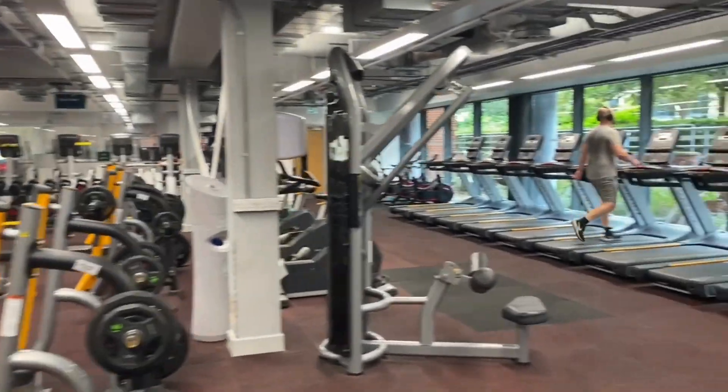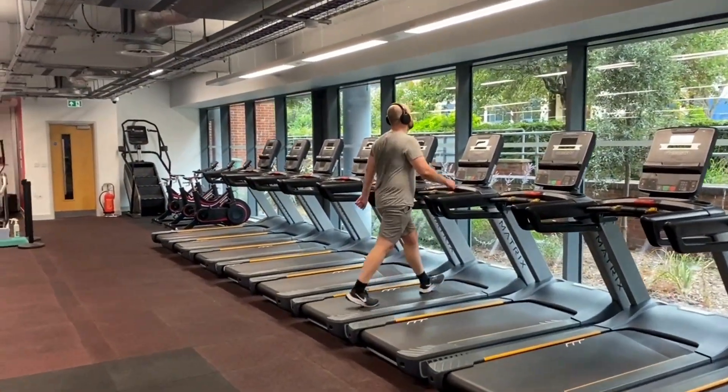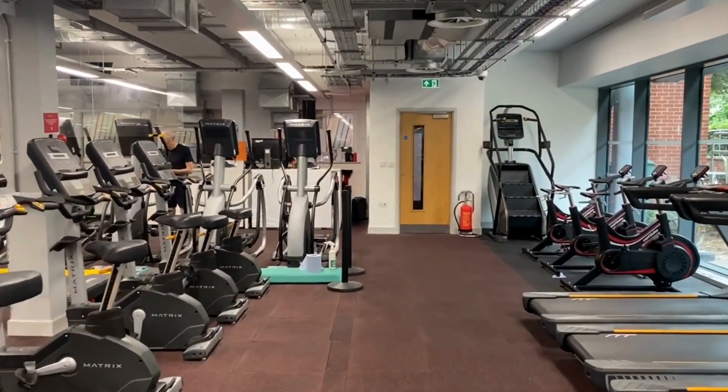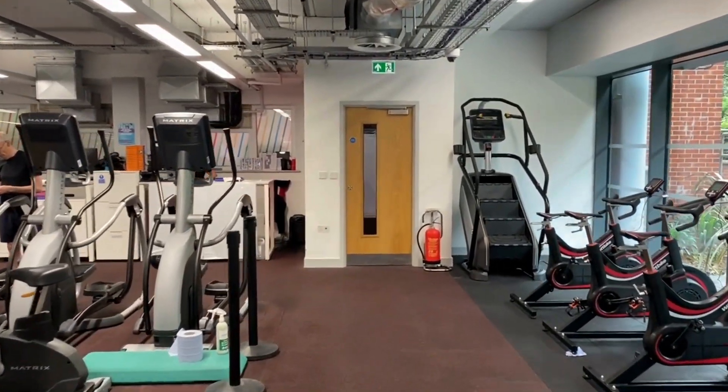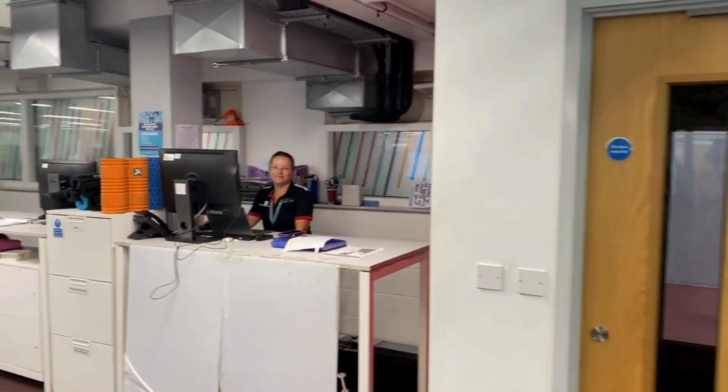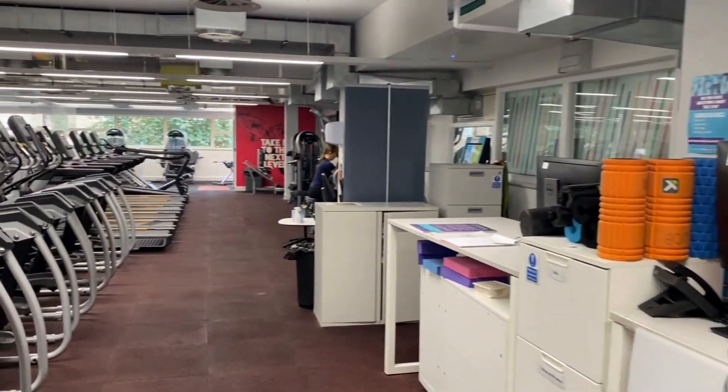The ground floor gym is where you will find most of our cardiovascular machines, located along the windows and back wall. There is also a desk at the rear of the gym where our fitness advisors are stationed to give advice and lend some basic items of fitness equipment like resistance bands.